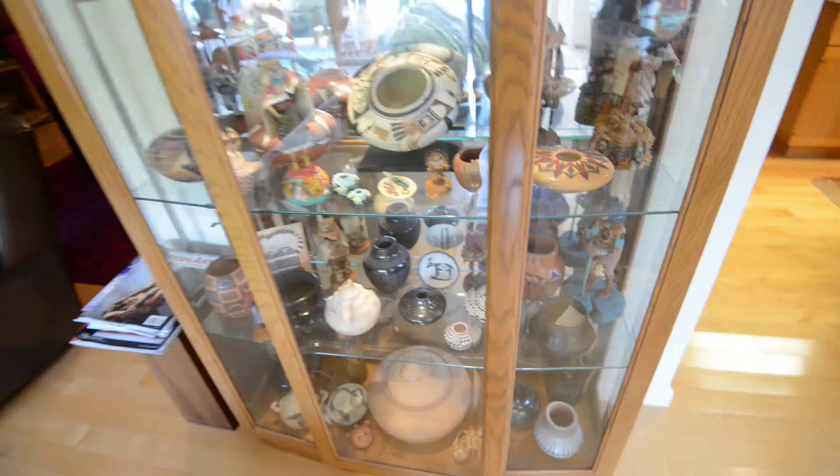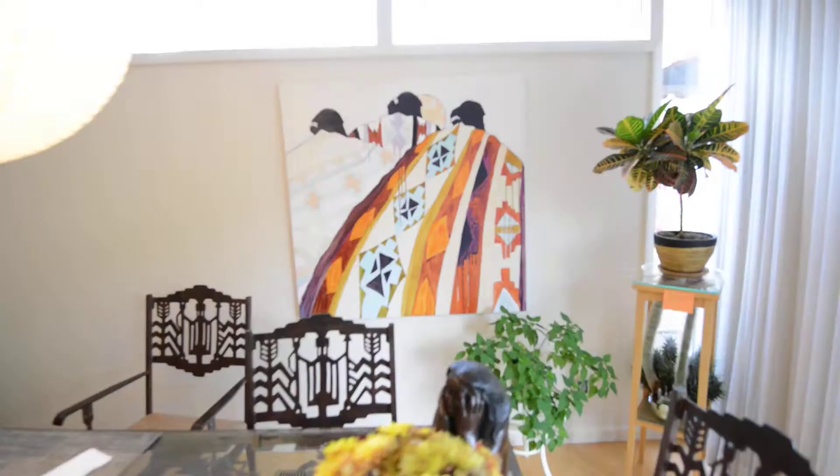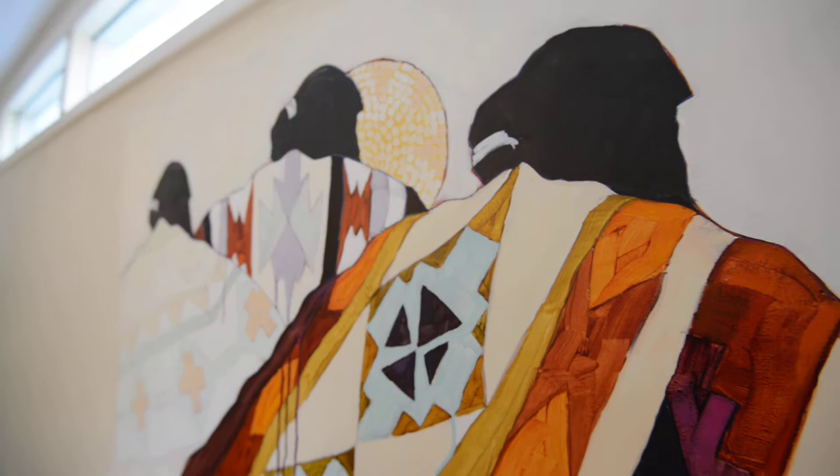On the wall over here, that painting is by Delona Roberts. We've had that a long time. It shows the blankets and the backs of three Navajo ladies.